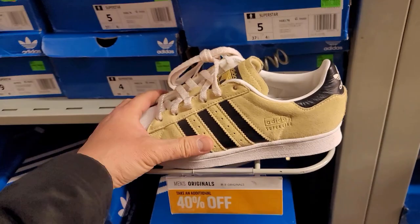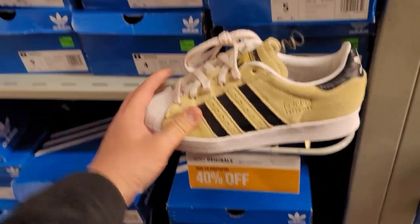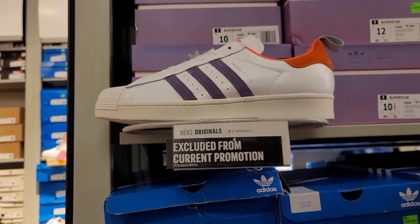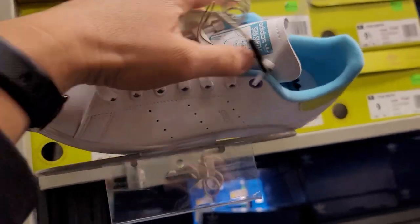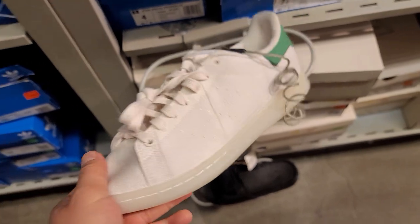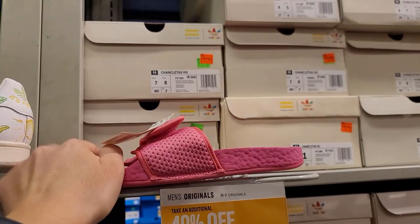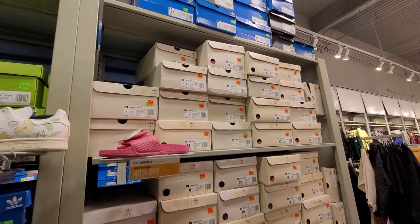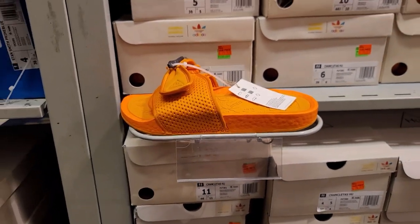Got some suede Superstars — they're fire — size five, and a size ten and a half. $90 with 40% off. Also some Superstars that say 'Girls Are Awesome' on them. Sambas going for 40% off — pretty dope. Stan Smith Sullies at $100 for the OG colorway in Prime Blue canvas. Then the Chunkletas slides — didn't know they were called that — going for $80 with 40% off. Pink one has decent sizing, orange one less so, only up to size 10.